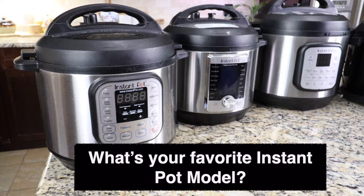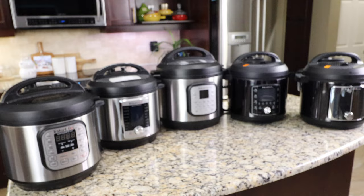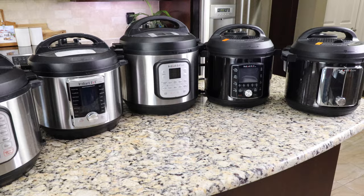What's your favorite Instant Pot model? Let me know in the comments below, and if you have any questions about any of these models, feel free to ask. That's a wrap! If you liked this video, don't forget to give a thumbs up. If you haven't subscribed to my channel yet, please do — I'll be back with more Instant Pot reviews and cooking videos. Until then, happy cooking, take care and bye!